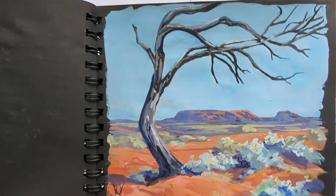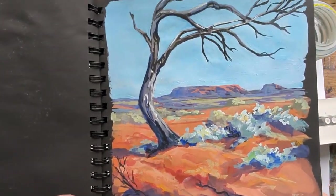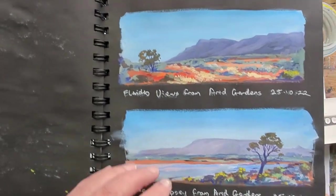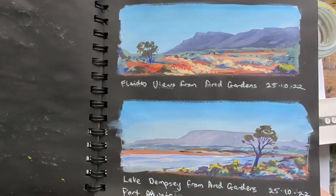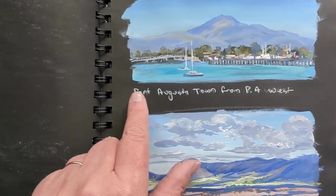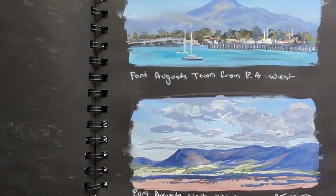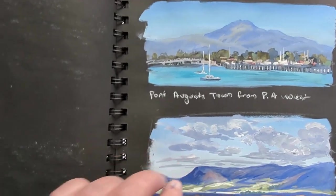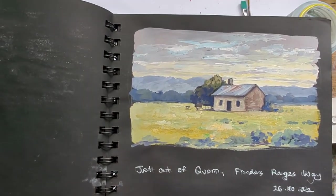Port Germain, one of my favorite places. The Arid Botanical Gardens in Port Augusta. A couple of quick little sketches from Port Augusta, and you can see here I use a white gel pen to write where I am and the date — that's always good. The gouache is great for capturing that quickly changing light.